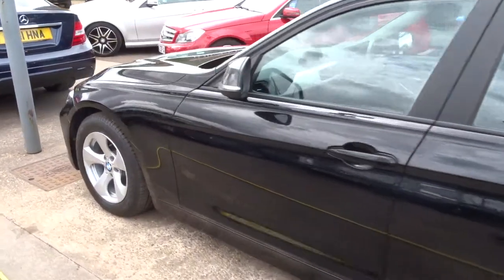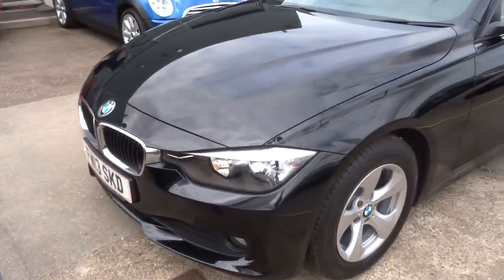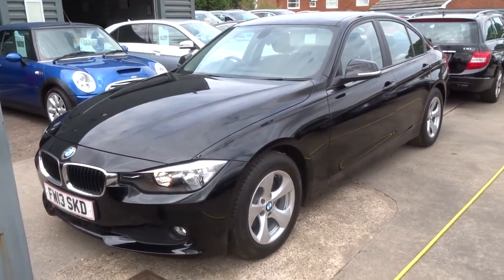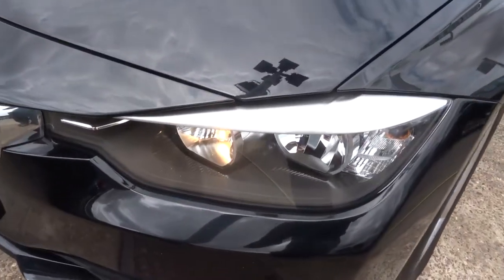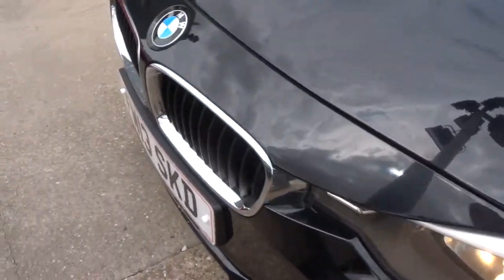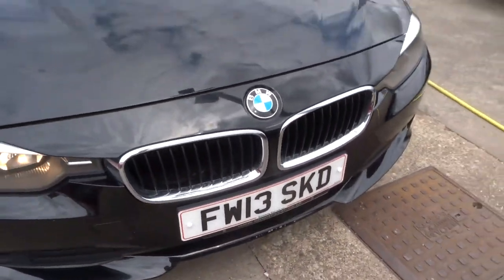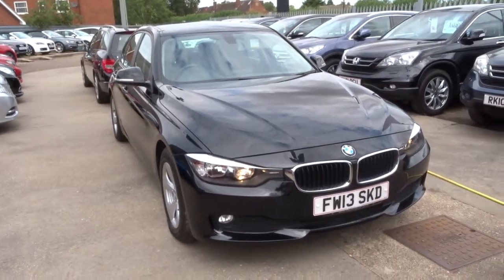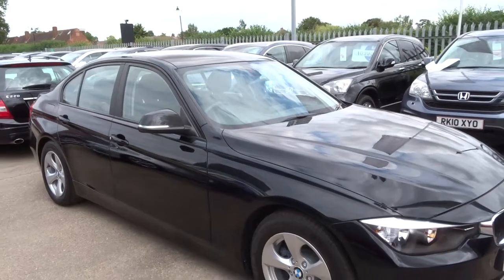If you'd like finance, we can organise that for you — give us a call, we can give you a quote, or pop in. If you'd like to come for a test drive, same rules apply. It's £500 to take this car off sale. If you do think this car fits the bill, feel free to give us a call — the number is 01926 267813. Can't see it hanging around for long so I wouldn't take too much time over it. Thank you very much.